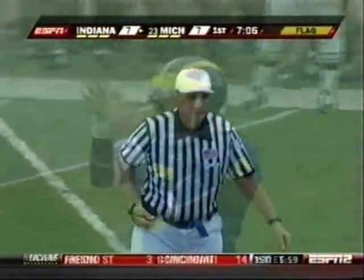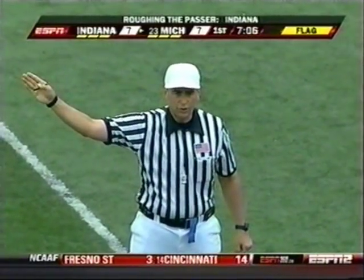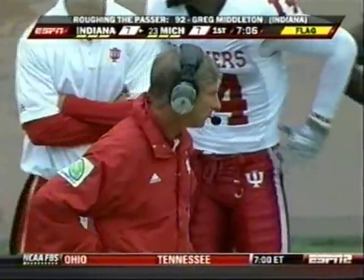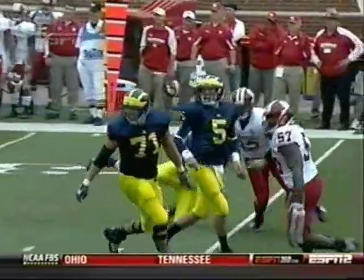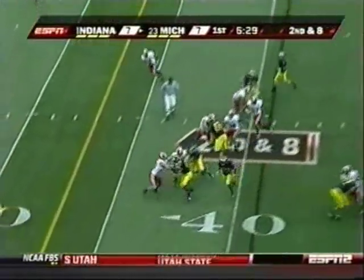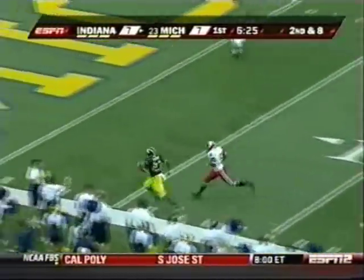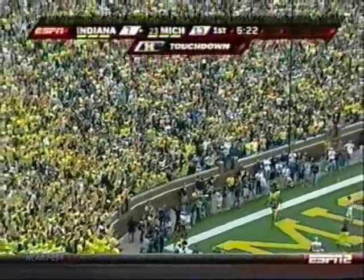Personal foul, roughing the passer — number 92, defense. 15-yard penalty from the end of the run, automatic first down. He's taken full advantage of it this season. Once again, Brown showing his great shift — he does, and now it's the speed. Carlos Brown has scored his second touchdown of the game.